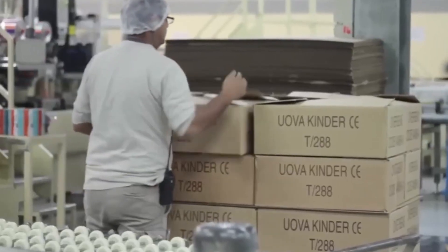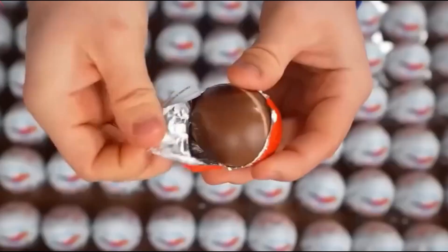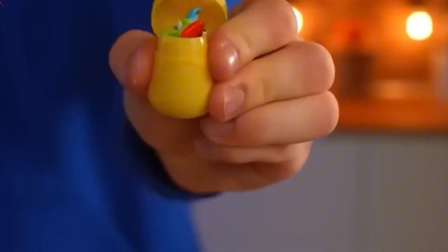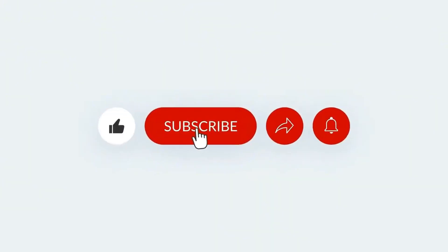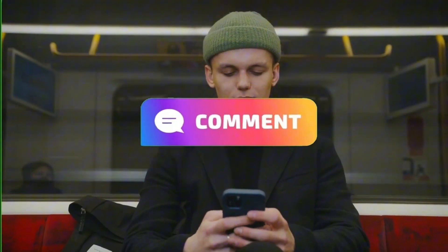The final step is packaging and distribution. The eggs are placed in display-ready boxes, loaded onto pallets, and shipped to stores across the world. By the time they reach your hands, each Kinder Surprise egg has gone through dozens of steps — from cacao harvest to foil wrapping — all designed to deliver a perfect combination of taste and excitement. If you enjoyed this video, make sure to like and subscribe for more. Share your thoughts in the comment section below.